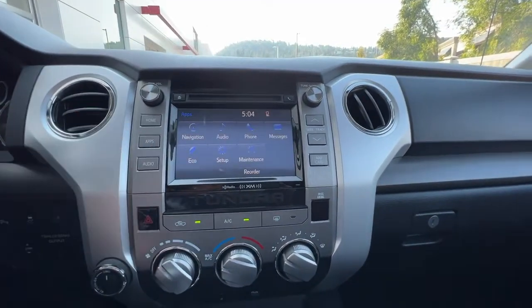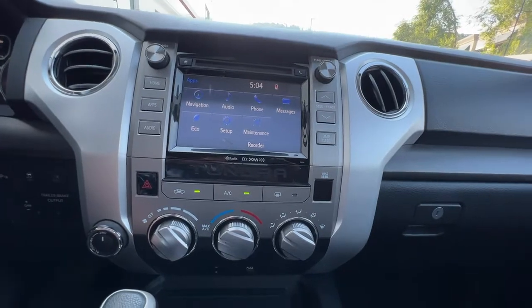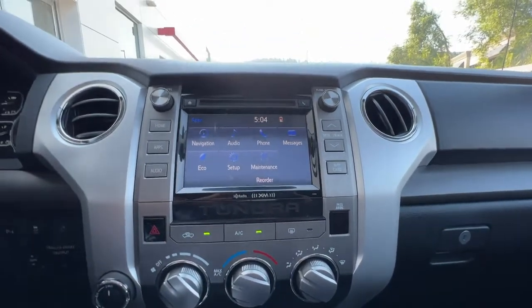If we hit the apps button right there, you can also go in and customize your center dash to be exactly how you like it.